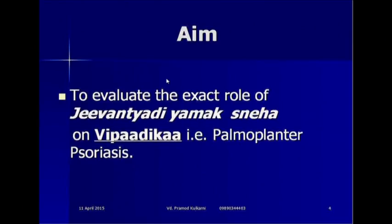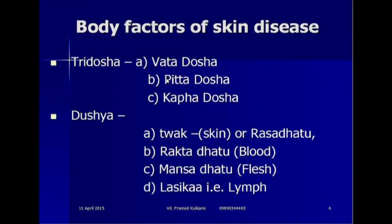My aim was to evaluate the exact role of Jivantyadi Yamakasneha in Vipadika, that is palmoplantar psoriasis. The body factors of skin disease are Vata dosha, Pitta dosha, Kapha dosha, and Tvak that is skin, blood, flesh and lymph.